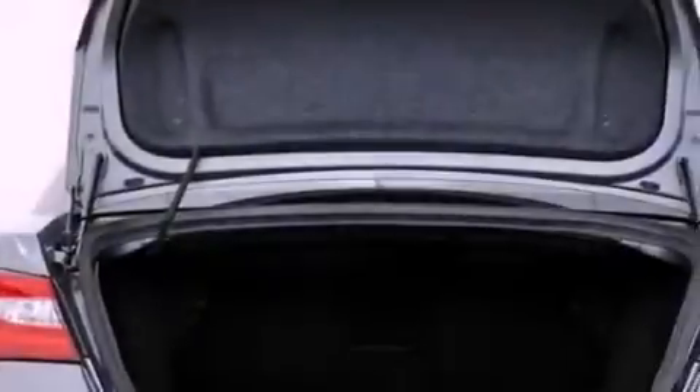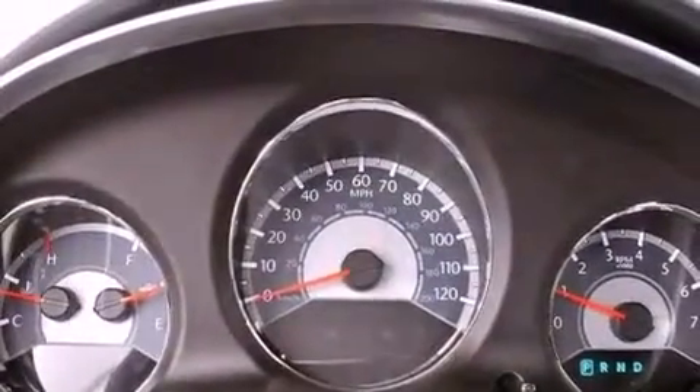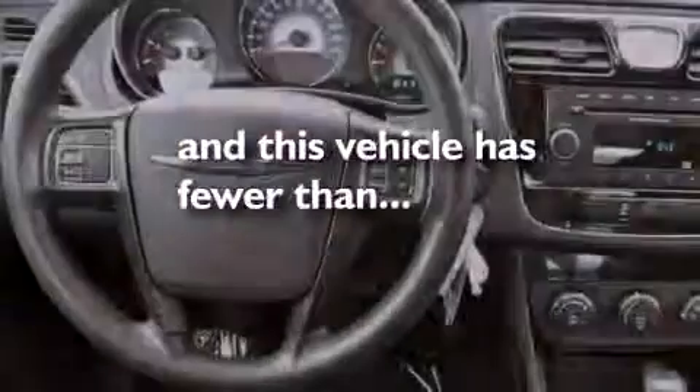Also included are a Sentry Key Theft deterrent system, a passenger side vanity mirror, an anti-lock braking system, solar control glass, and this vehicle has less than 22,000 miles.